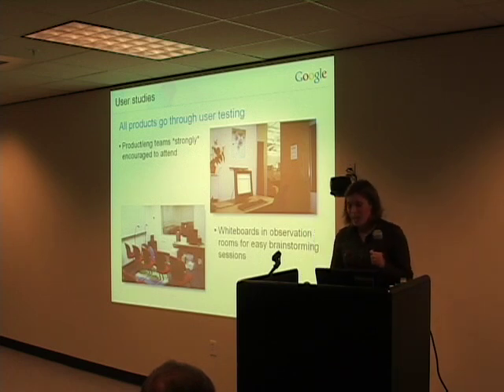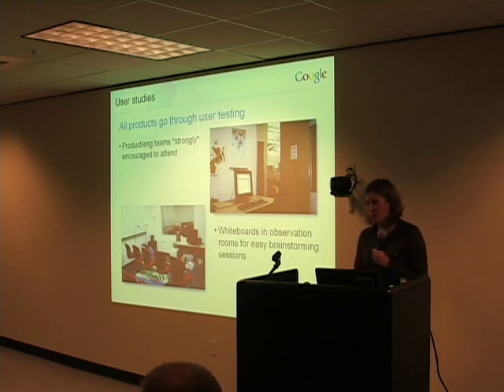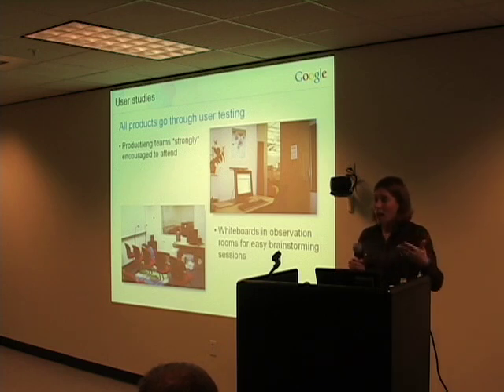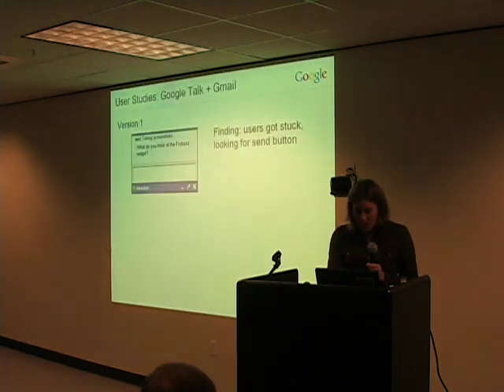Actually, just this week, we're getting our first usability lab here in Kirkland up and running. That's one of the things I've been talking with a number of the teams here about — how excited some of the engineers are to be able to see their products being used in an easy and accessible fashion. And if there's one thing we learn time and time again during these studies, it's that we're not representative of our users.